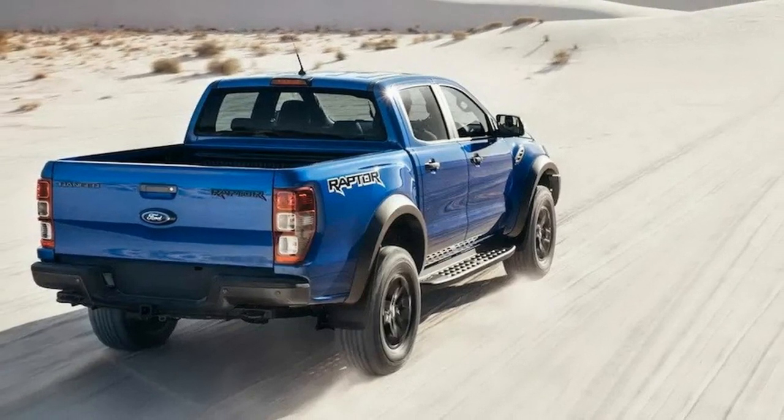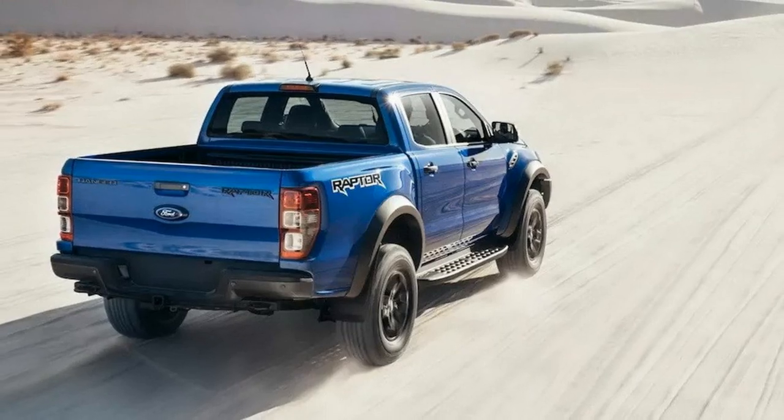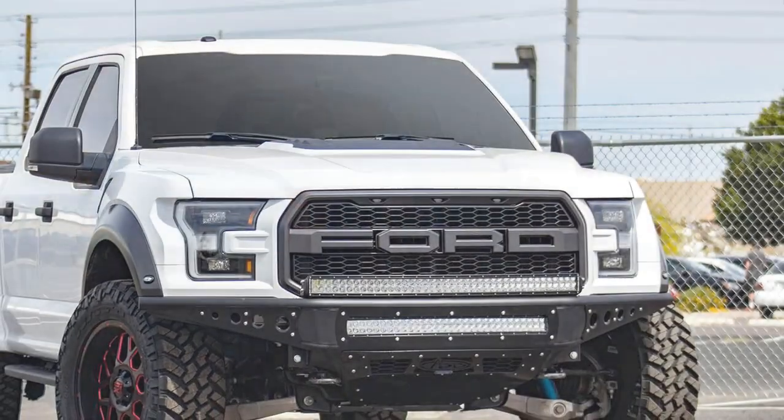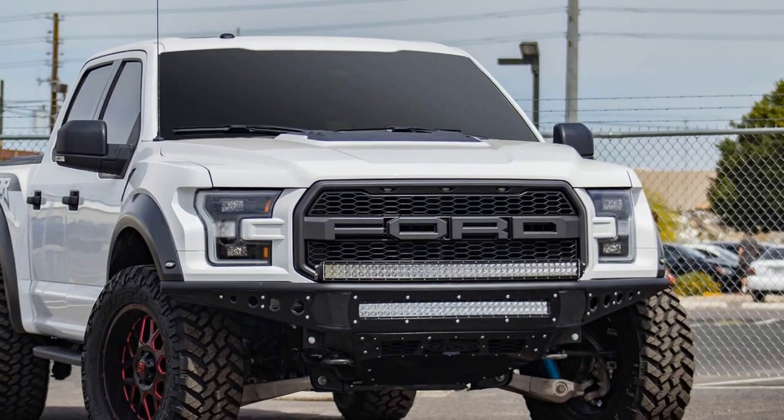The standout experience of the Ranger Raptor, hands down, is how far you can push it off-road versus any other available production road vehicle in our markets, and still ride like a millionaire on-road, said Damien Ross, Chief Program Engineer, Ranger Raptor.